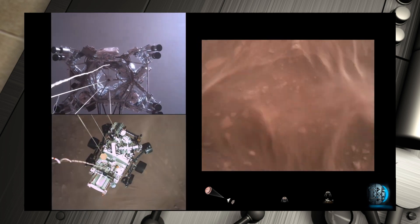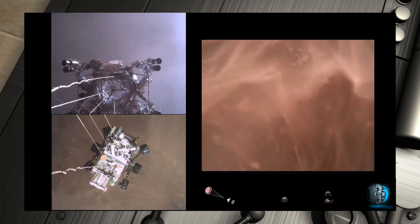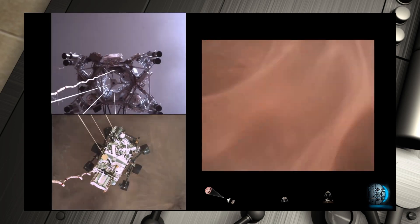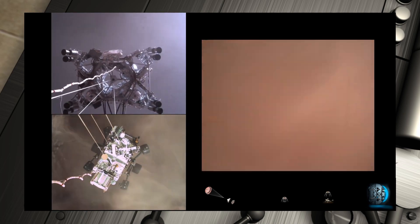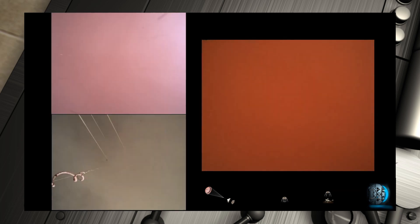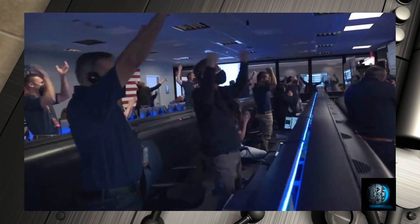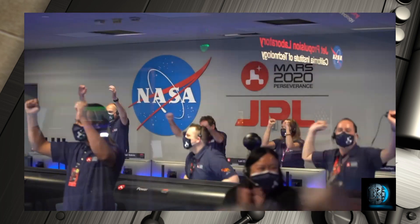Sky crane maneuver has started. About 20 meters off the surface. We are getting signals from MRO. Tango Delta — touchdown confirmed. Perseverance safely on the surface of Mars, ready to begin seeking the signs of past life.